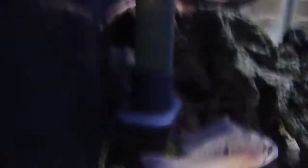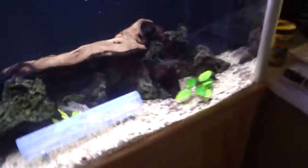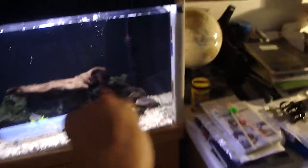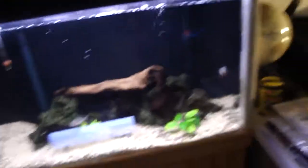You can't see them, but back there behind those rocks, there is a vampire pleco and an ornate biker. And then moving on to my saltwater.